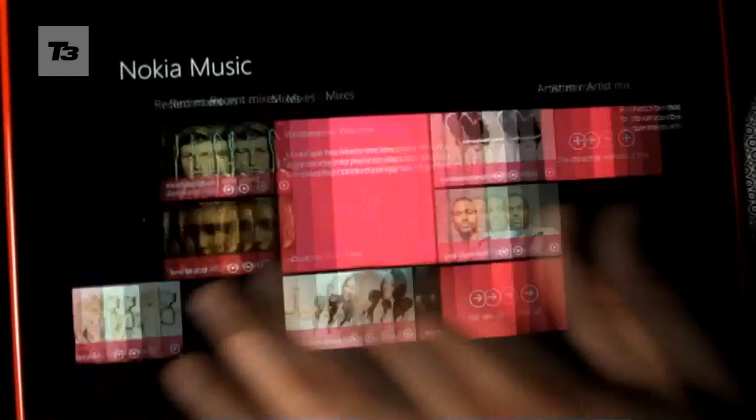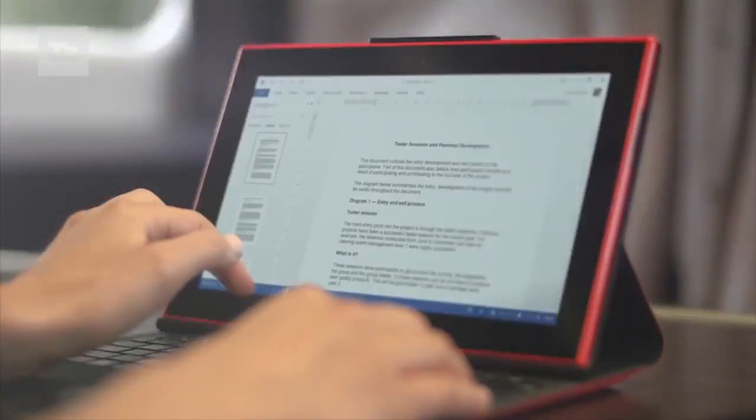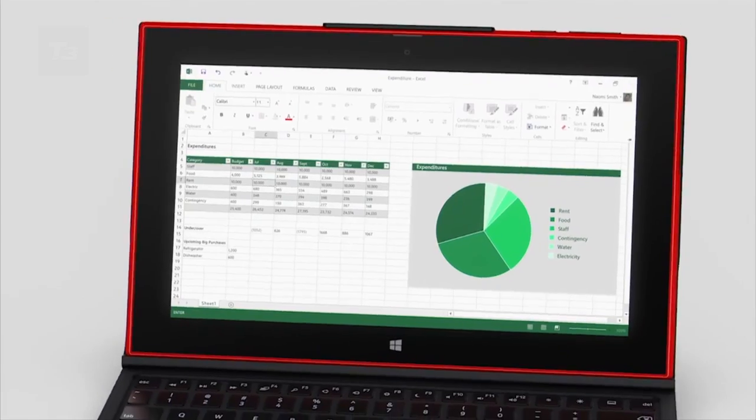Just like the Microsoft Surface 2, it has its own keyboard too, named the Nokia Power Keyboard. It boosts the device's battery life by five hours and has a gesture trackpad as well.